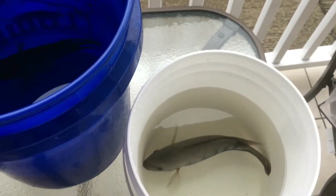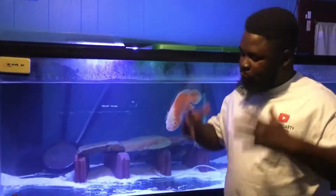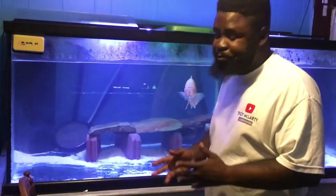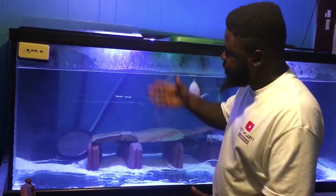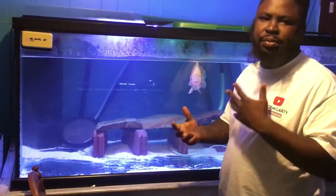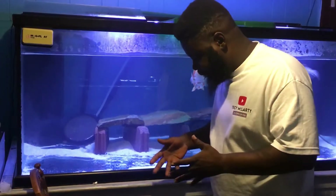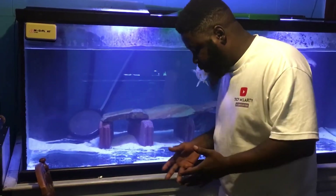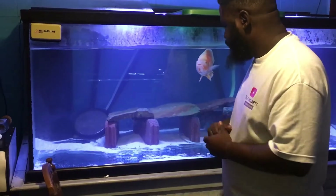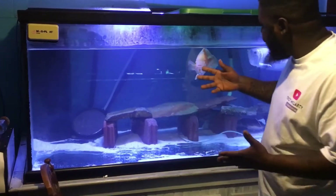Alright family, we're back at the house. The guys have been acclimated — they've been sitting in a bucket with some of the tank water for about a good 15 to 20 minutes. So we're gonna go ahead and try to grab one and put them in right here, and then do the same thing for the next one. There are other fish inside here, so hopefully these guys will spread out the aggression.